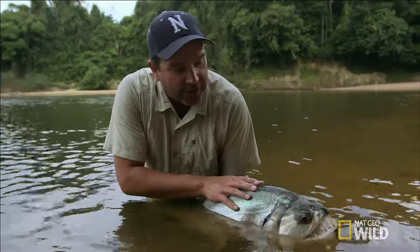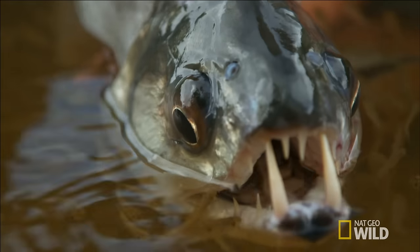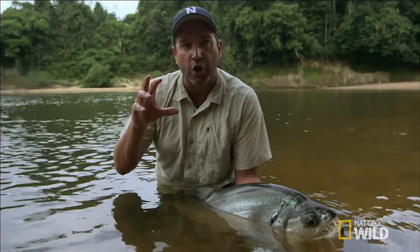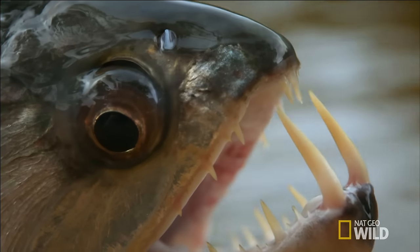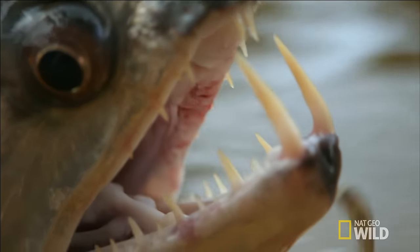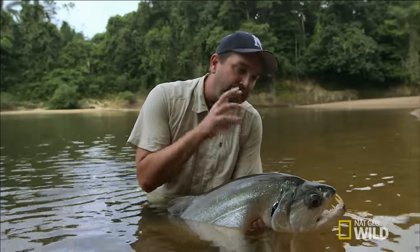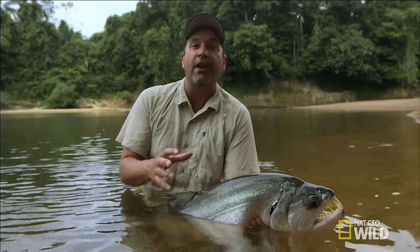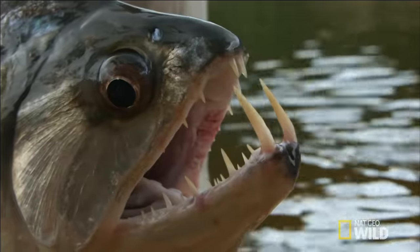I'm noticing the eyes — look how large they are, and they're positioned toward the top of the head. Think about a great white shark that stays down below and attacks prey from above. This is by far the craziest fish I've ever seen. Just look at that face, look at the mouth, look at the teeth. I can't think of another fish that looks as crazy, as scary as the payara.